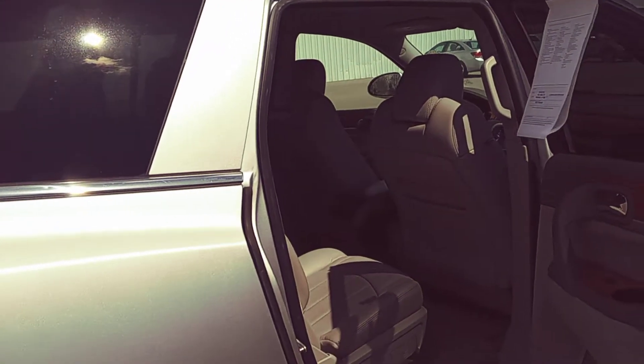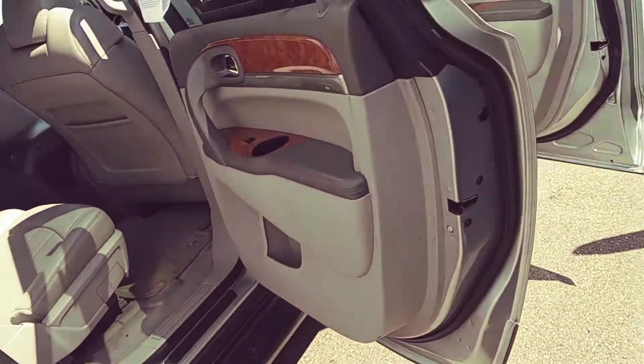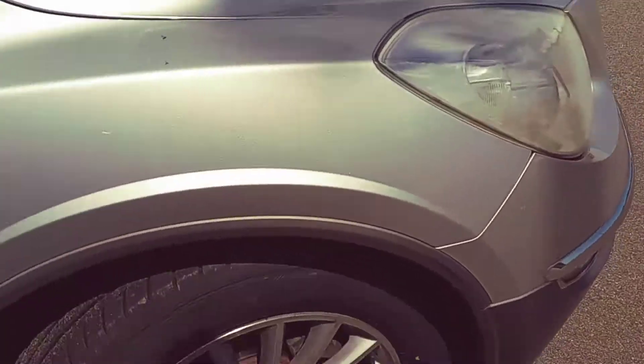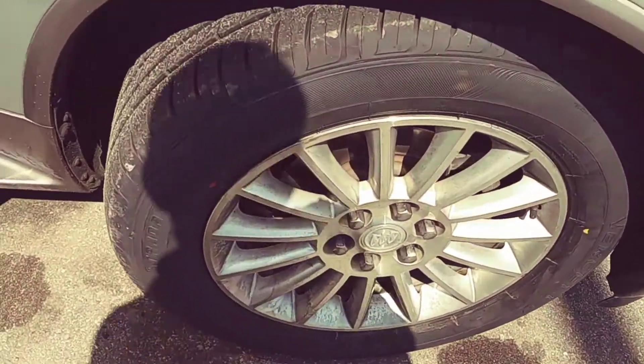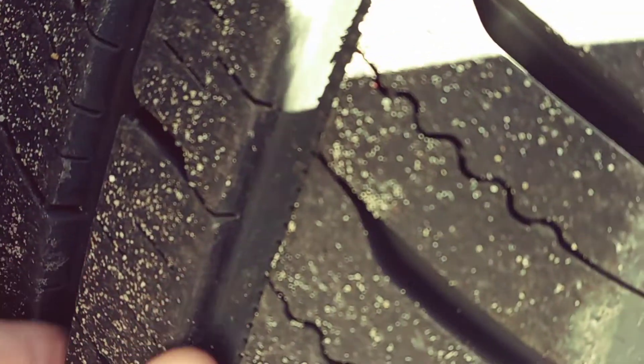Hey, this is Casey at Shaper Chevrolet in Pinconning. I'm just gonna do a little walk around of this 2011 Buick Enclave — just took it in. Looks like there are brand new tires, still got the red and yellow markings on them, and look at that tread — looks like a brand new tire on the front.